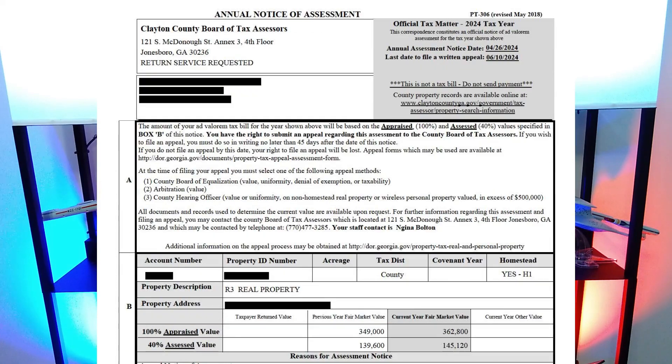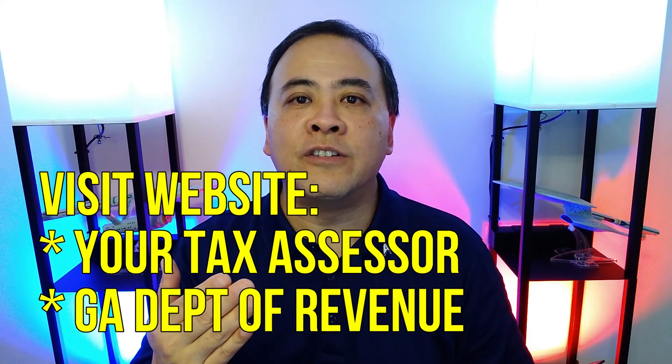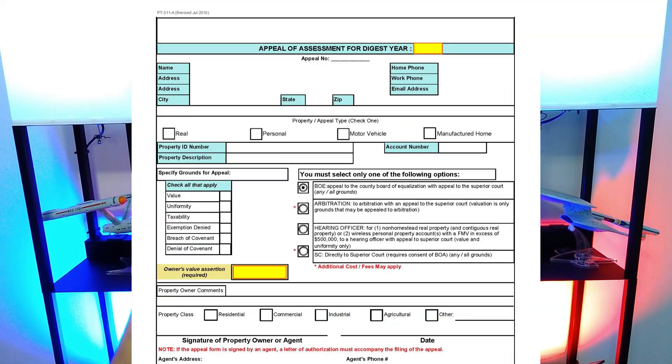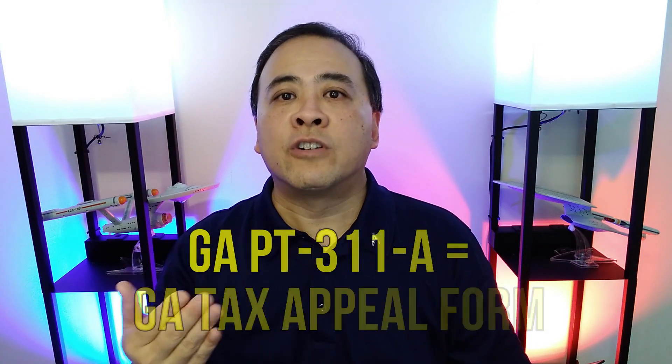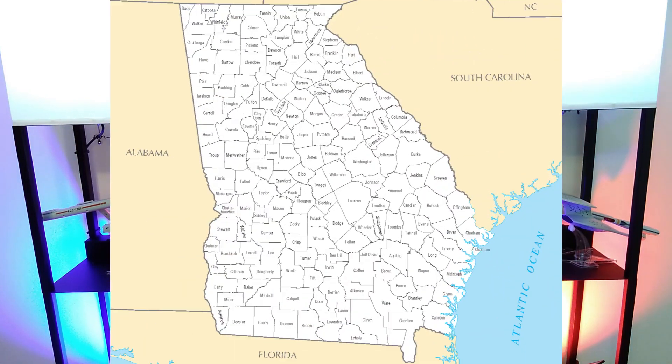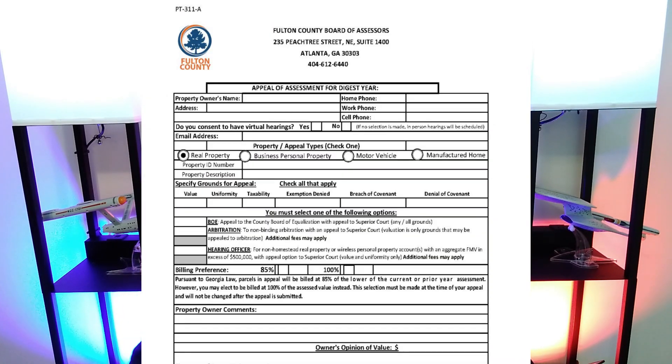Regardless of your situation, you need your annual assessment notice in front of you so that you can fill out and file your property tax appeal form correctly. To start the property tax appeal process, visit your tax assessor's website or the Georgia Department of Revenue website and download a copy of Georgia's Standard Property Tax Appeal Form, known as Georgia Form PT-311-A. In theory, the Standard Appeal Form can be used in any county in Georgia. In practice, a few Georgia counties use a customized version. I always recommend using the customized forms for your county if they are available.